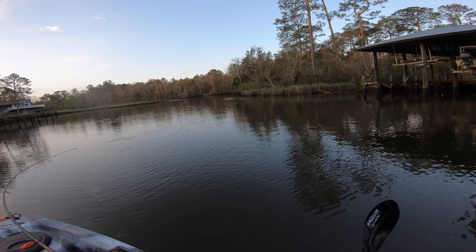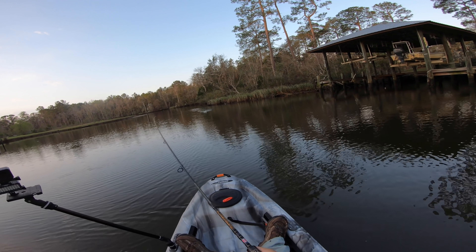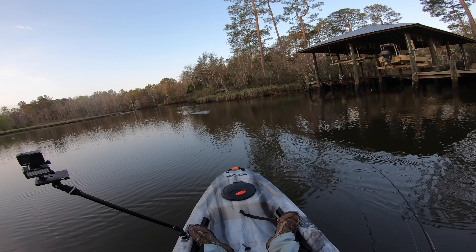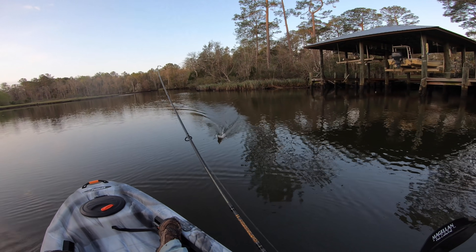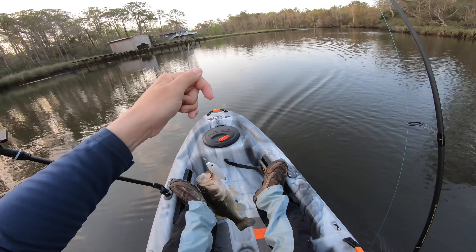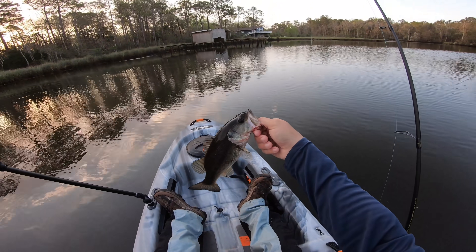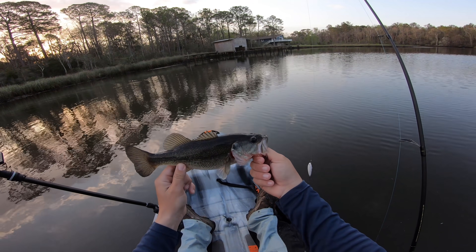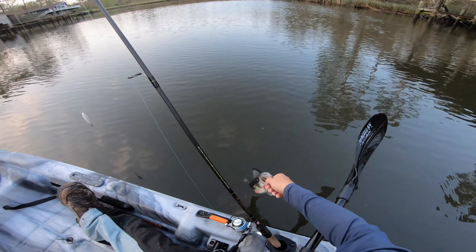Oh there he is. Man this one's fighting kind of weird — might be a bass. Is that a largemouth? Little largemouth! All right, species number two. He's a little guy — fun size largemouth, little football. I mean he's tiny but look how fat that fish is to be so short. Heck yeah. See you dude.